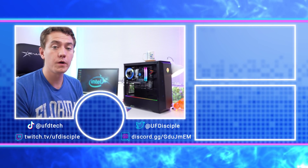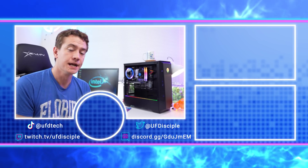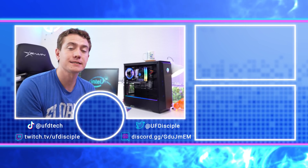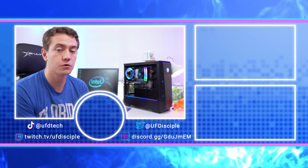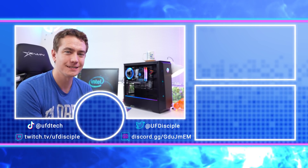Let me know in the comments if there's anything else you want me to test the DG1 on, whether productivity or otherwise. If you want to check out my 5700G review, you can find it linked over there, and subscribe because a 5700G versus 5800X showdown is coming to the channel shortly. See you in the next video, friends. Cheers.